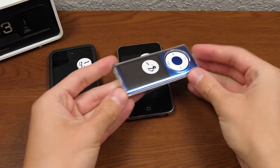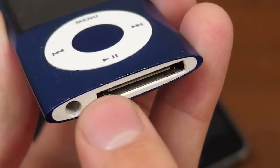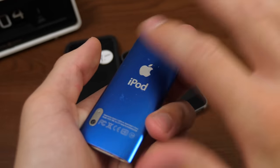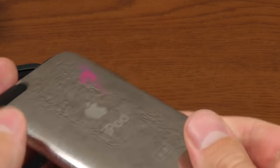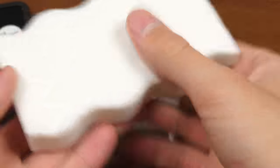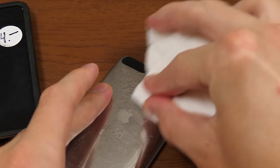The Nano has been housed in a case for what looks like its entire life. If we take it off, there are a couple little nicks on the bottom, but the back looks really pristine — just a bit of dust. There was actually a sticker I had to remove because it had some personal info on it. The iPod Touch 2nd gen has a ton of scratches on the back and what almost looks like paint. But with a magic eraser, a great tool for cleaning pretty much anything, we're going to see if we can get that off.